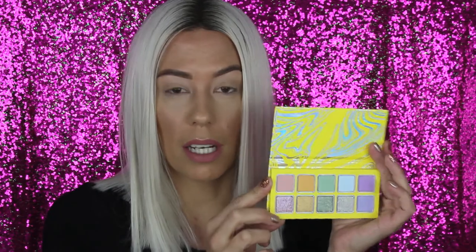On the back it has her sticker again, all the ingredients, and all the shade names. It does not have a mirror, which I think would have been pretty nice, especially since this palette was forty dollars for ten eyeshadows — that's four dollars a piece. I'm annoyed that Kylie keeps going back and forth on having mirrors in her palettes. The colors are super pastel; I like how each matte shade pairs specifically with a shimmer shade.